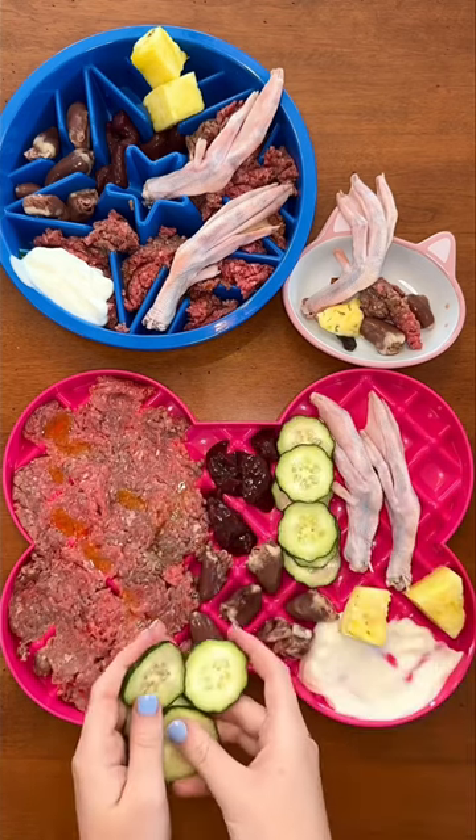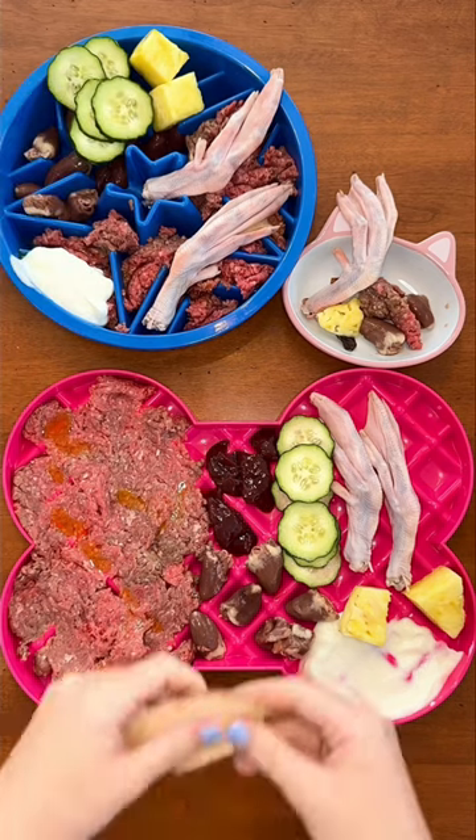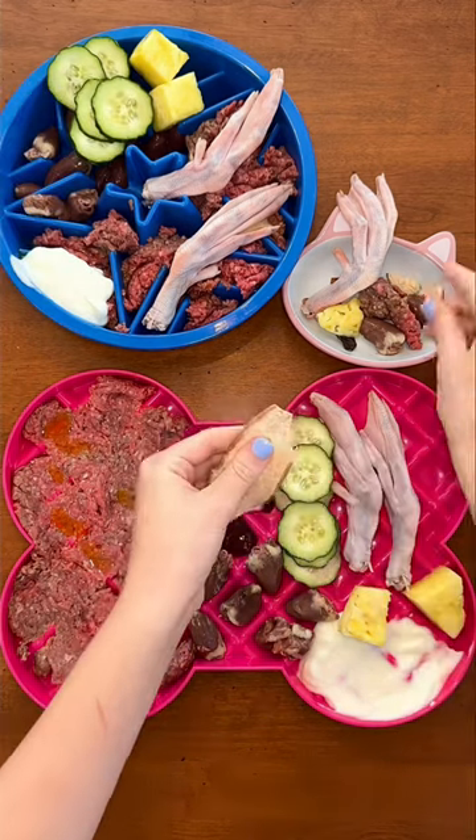Next I'm adding cucumber slices, which are super hydrating. Buddy's having dehydrated sweet potatoes instead because he prefers very crunchy foods.